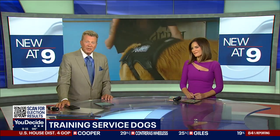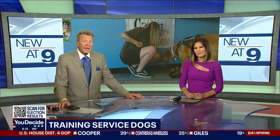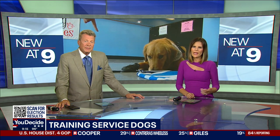Service dogs come in all shapes and sizes. There are several different types and tasks that they can do to help a disabled handler. Some larger dogs can help handlers with mobility, while smaller dogs can be suited for psychiatric and medical alert tasks. Fox 10's Irene Snyder got an up-close look at what it takes to train a service dog.